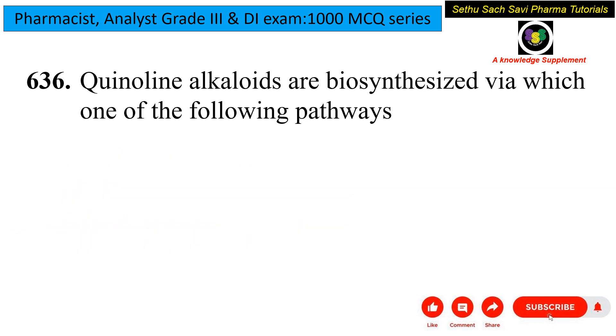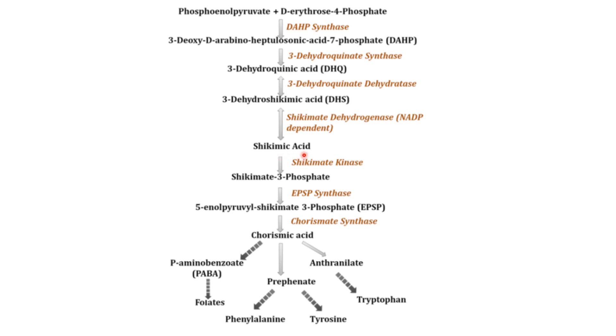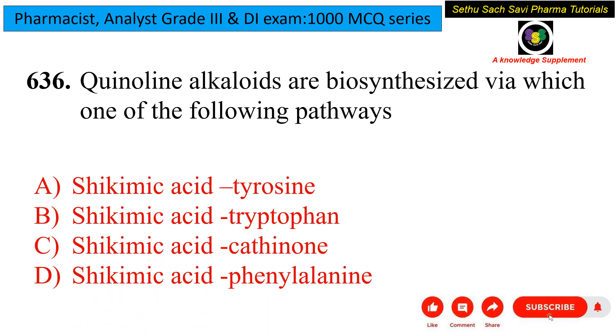Next question: quinoline alkaloids are biosynthesized via which one of the following pathways? Quinoline alkaloids are biosynthesized from the shikimic acid pathway. The shikimic acid pathway itself produces many subcategories of compounds such as tryptophan, tyrosine, phenylalanine, and others. The biosynthesis of quinoline alkaloids specifically follows the tryptophan pathway within shikimic acid. So the answer is: shikimic acid pathway via tryptophan.